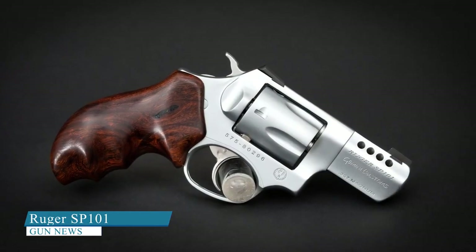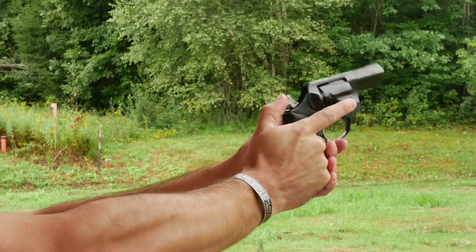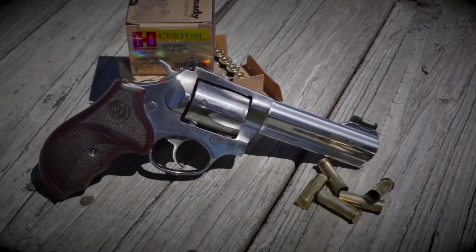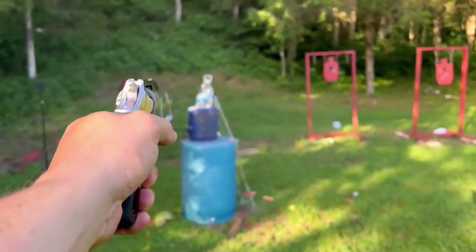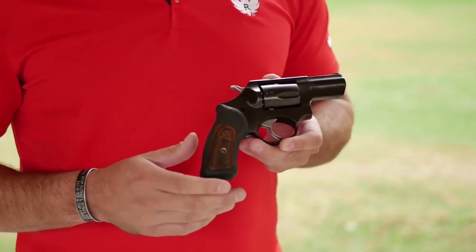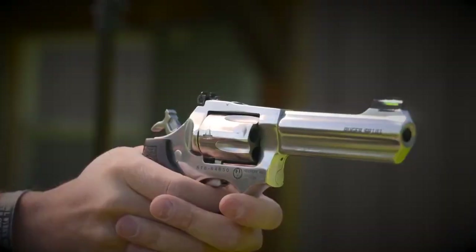Ruger SP-101. The Ruger SP-101 is a popular compact revolver offering features suitable for concealed carry and self-defense. It has a 2.25-inch barrel, stainless steel construction, a ramped black-blade front sight, integral rear sights, and a 5-round cylinder. If your priority is reducing snagging, the spurless Ruger SP-101 is worth checking out. Weighing in at just 25 ounces, it is a small and lightweight revolver that is easy to carry and conceal, and it is accurate thanks in part to its triple-locking cylinder.